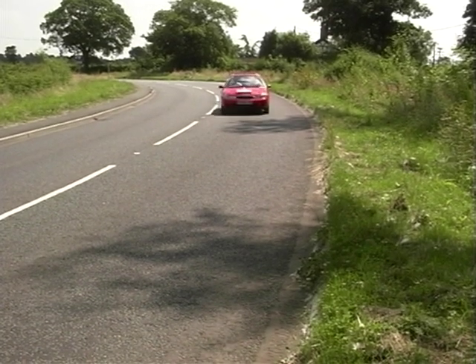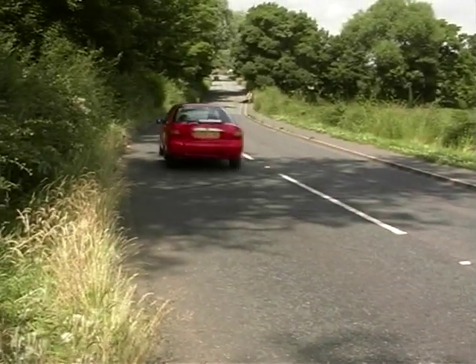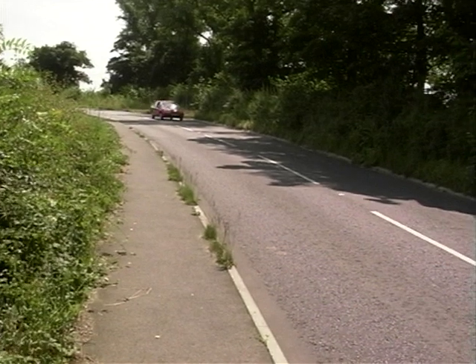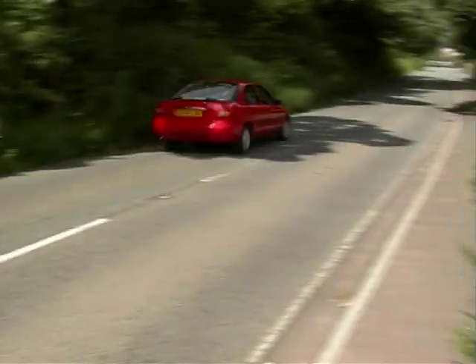So the Mondeo's been around the longest of all the three cars that we're testing in this part of the program. Introduced in late 1993, of course, to replace the old Sierra. The Sierra at the time was just about bottom of every class in terms of ride, handling, and overall refinement. So when the Mondeo arrived, it was a huge leap forward for Ford, shooting right to the top of the class in terms of ride and handling. It's overall a pretty decent car.